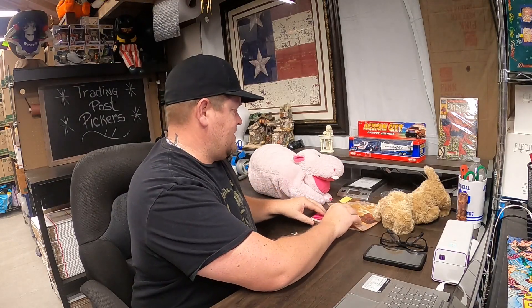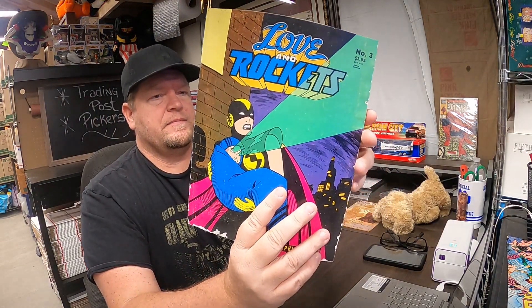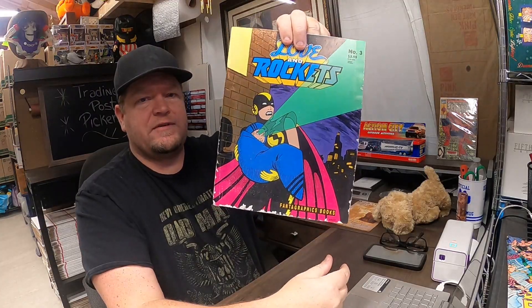We have another comic. I didn't put anything in there as mint because they are worn — they are read copies. But this one is number three, Love and Rockets. This is part of that huge pool I got when we had the store, and this one sold for $7.95.